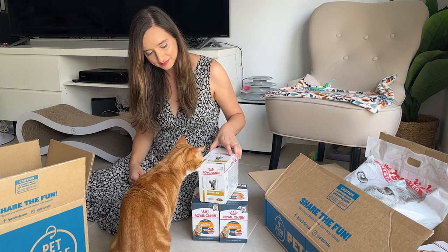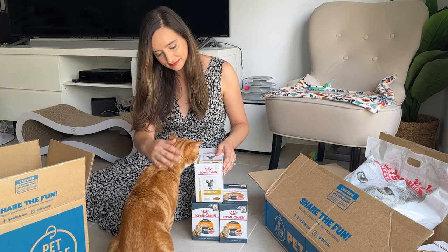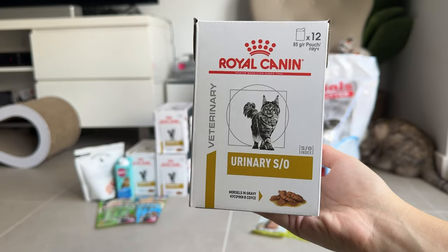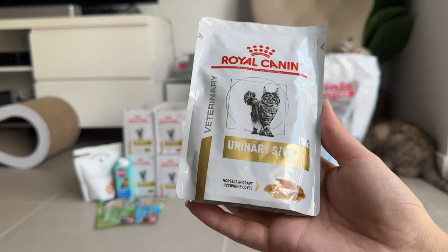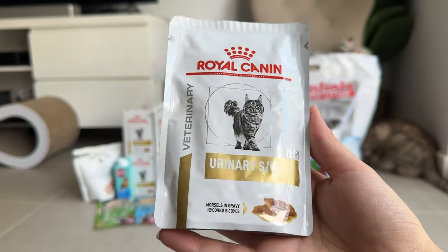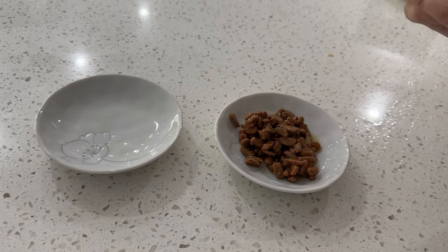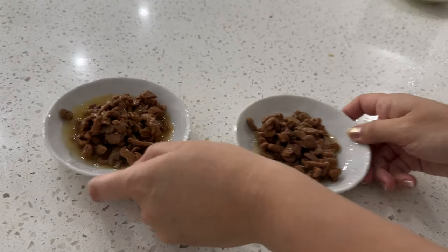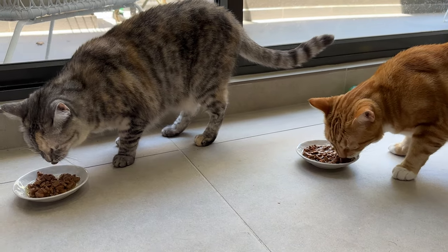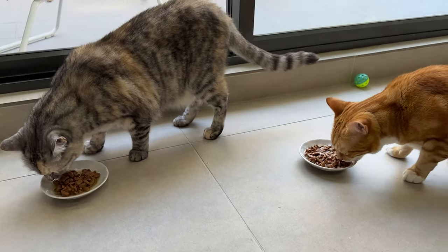Moving on to Pizza's diet — he has to be on the Royal Canin Urinary SO. This diet was prescribed to Pizza when he had urinary crystals about a year ago, and he has to be on this diet for the rest of his life. It's actually one of the main reasons why we switched all the food to Royal Canin.